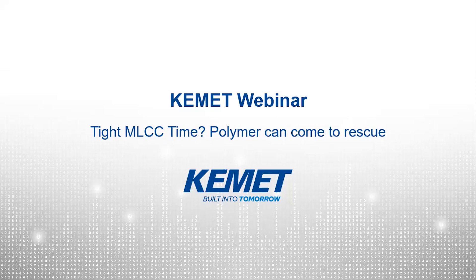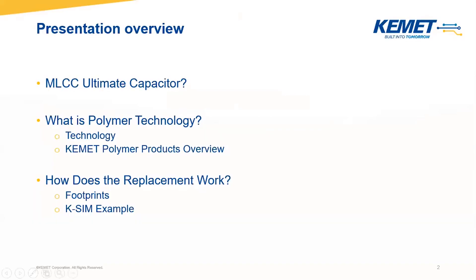Since I started at KEMET, this was the most interesting and fascinating topic for me, where we from KEMET still see a lot of potential to help our customers. Here on the next slide you see the presentation overview. We will talk about MLCCs and why they are so frequently in use, then I will introduce the basics of polymer technology, giving you also an overview of KEMET polymer products. We will see how polymer products can come to rescue by looking at the footprint of both technologies, and at the end I will give you an example which will prove that replacements are not only possible but also available for your wallet.